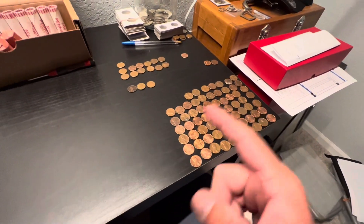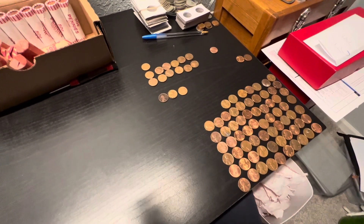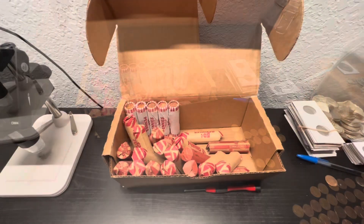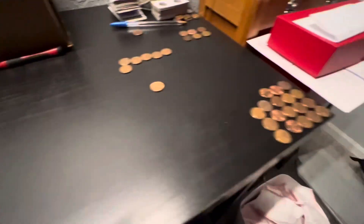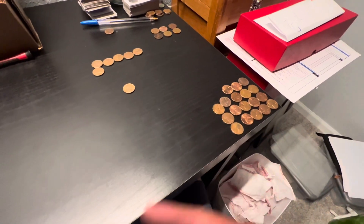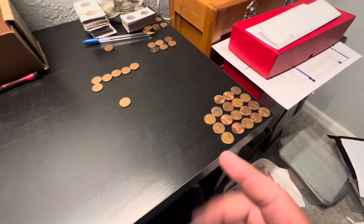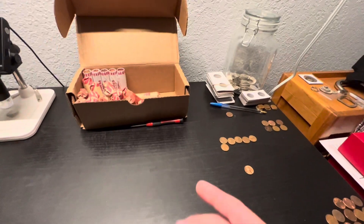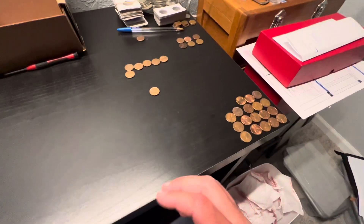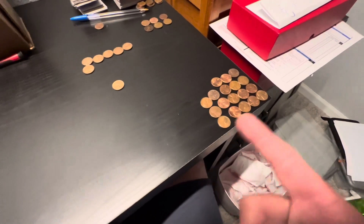Going ahead and checking through these - quite a few left. Like I said, we're halfway done and that's a lot of varieties. It's nice to be able to look through the varieties on Variety Vista and see exactly what I need, because going through all these pennies there are quite a few variety dates in here. I want to make sure I cut out all the ones I really don't need.